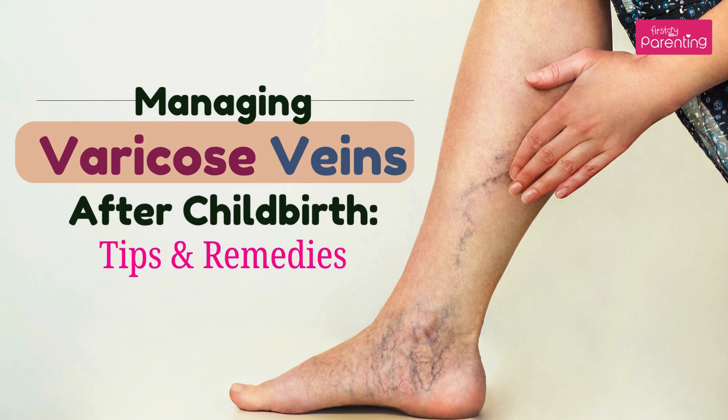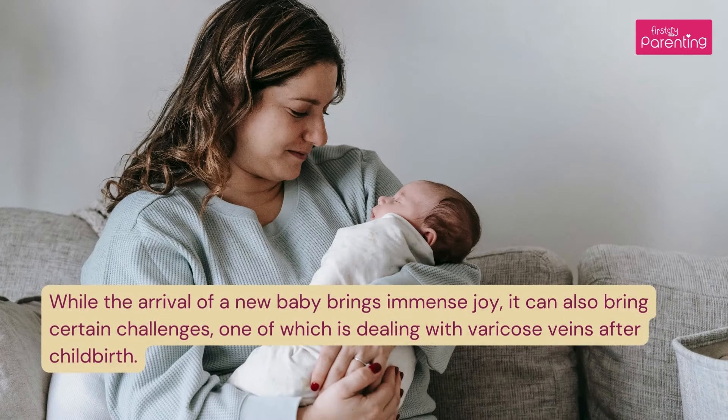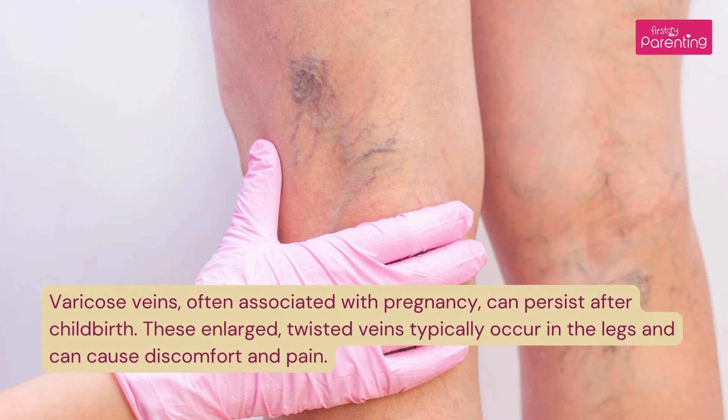Managing Varicose Veins After Childbirth: Tips and Remedies. While the arrival of a new baby brings immense joy, it can also bring certain challenges, one of which is dealing with varicose veins after childbirth. Varicose veins, often associated with pregnancy, can persist after childbirth. These enlarged, twisted veins typically occur in the legs and can cause discomfort and pain.